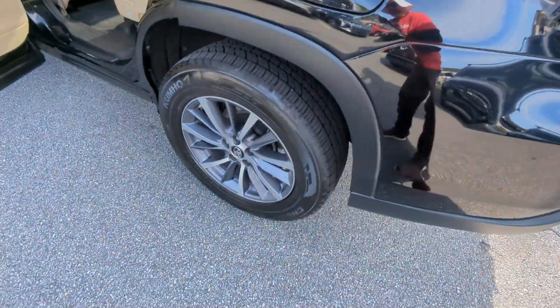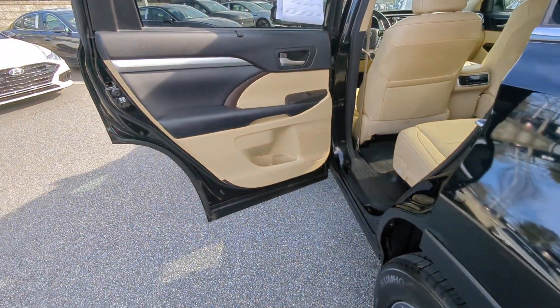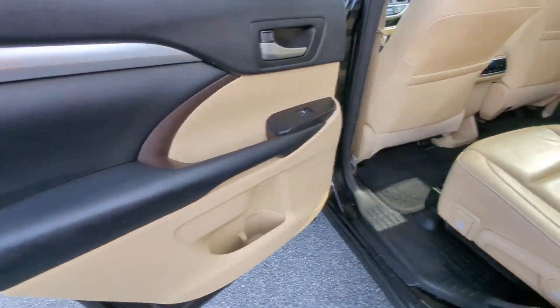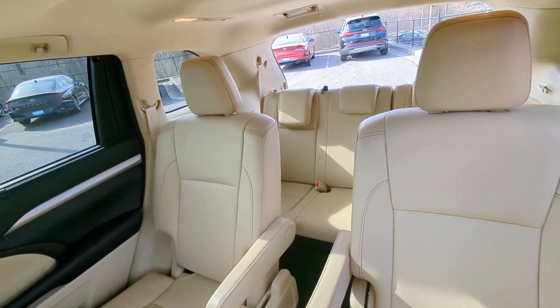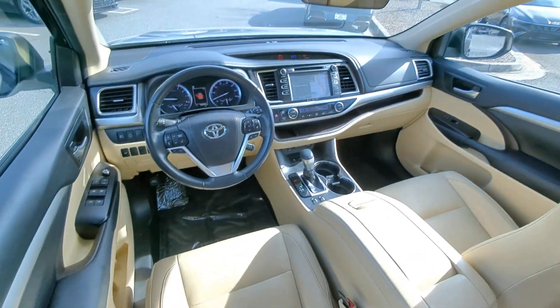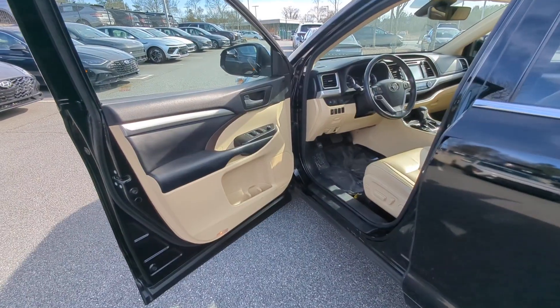The following are some of this vehicle's highlighted options: navigation system, keyless entry, moonroof, power passenger seat, heated mirrors, backup camera, power liftgate, fog lamps, satellite radio, and power driver seat.